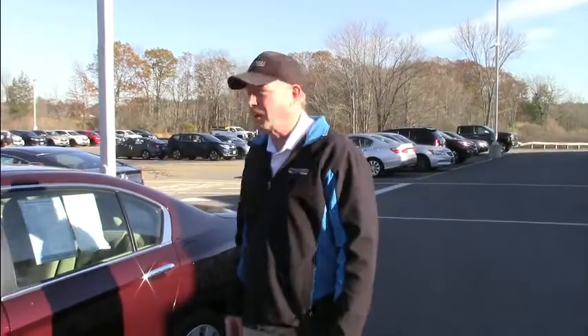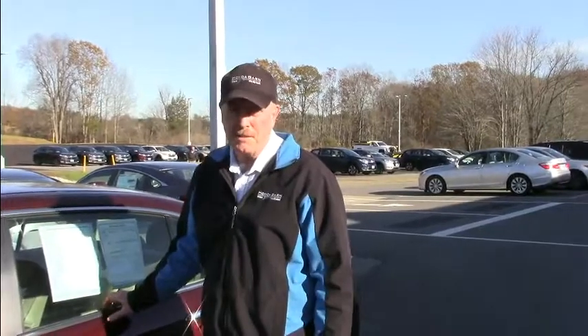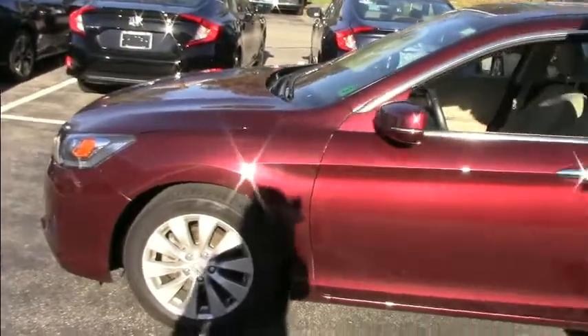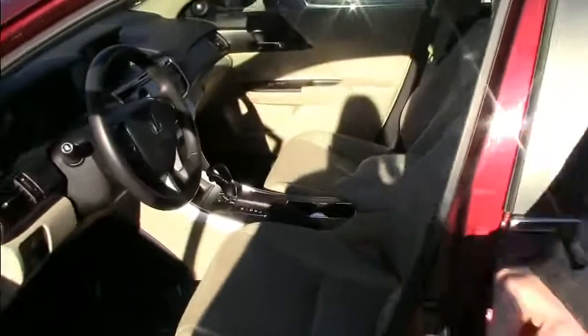Hi, this is John at the Honda Barn. Just wanted to show you an example of one of our nicer pre-owned certified Accords. It's a 2014 EX-L. This one has leather heated seats, power seats. It also has the lane departure warning system and a collision warning and collision mitigation system. It's very well equipped.